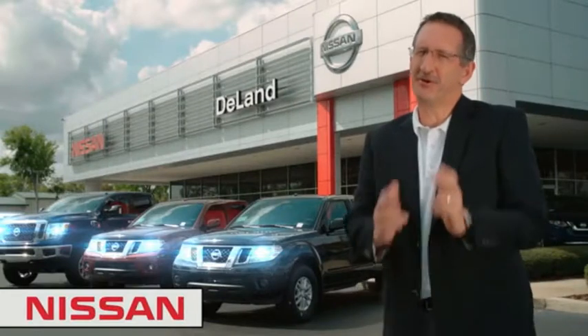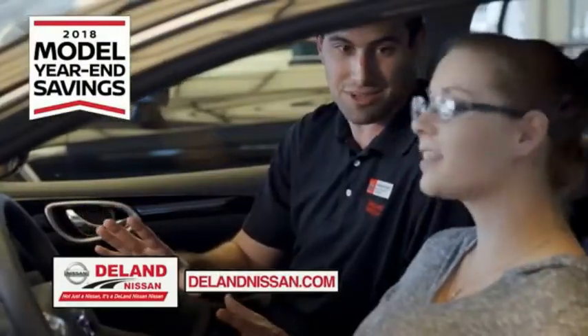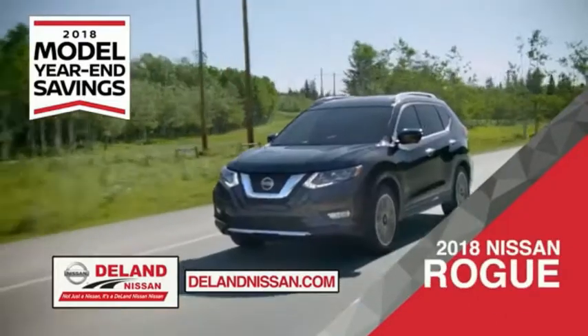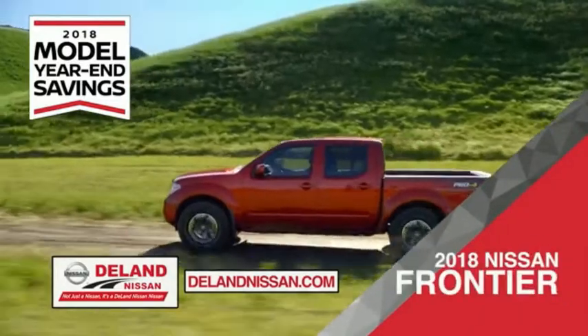I'm Kurt. Before you buy, give us a try. Get ready to play big and save big with Deland Nissan during the 2018 model year-end savings event. Save on the 2018 Nissan Sentra — impressively styled and crafted just for you — or the family-friendly SUV crossover, the 2018 Nissan Rogue, or road sports.